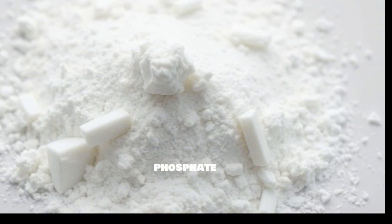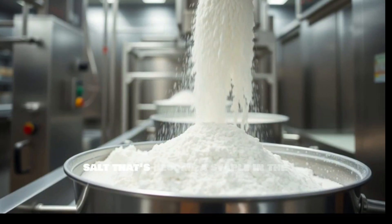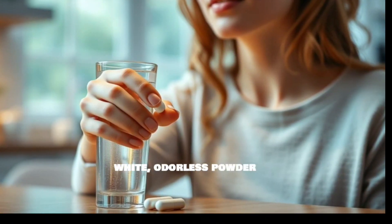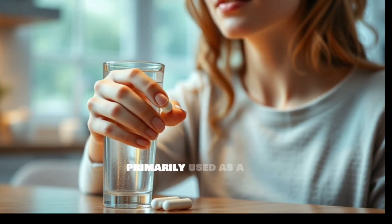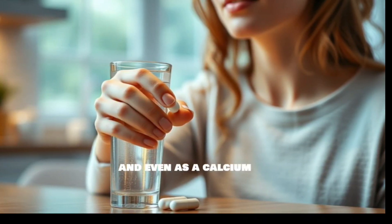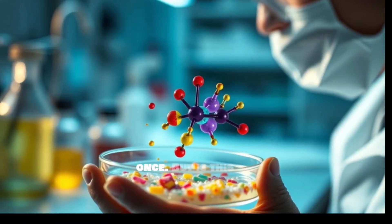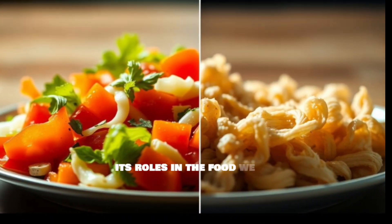Tricalcium phosphate, TCP, also known as calcium phosphate tribasic, is a calcium salt that's become a staple in the food, pharmaceutical, and supplement industries. Think of it as a white, odorless powder that's often lurking behind the scenes. It's primarily used as a texturizing agent, an anti-caking agent, and even as a calcium supplement. It's like the Swiss army knife of food additives, tackling multiple jobs at once. But is this multitasker always a good thing?